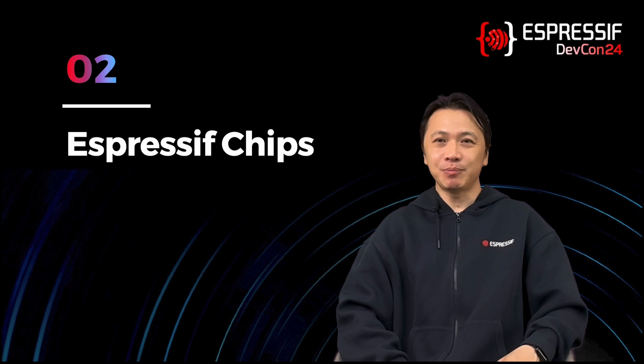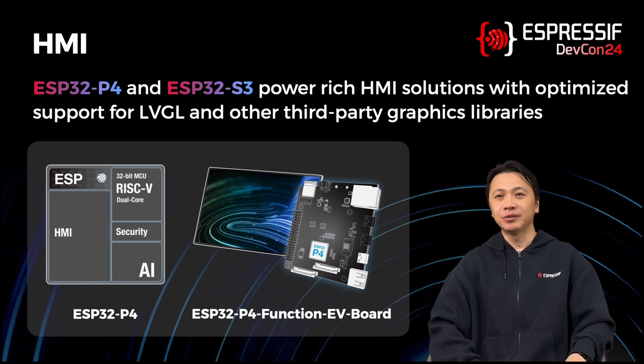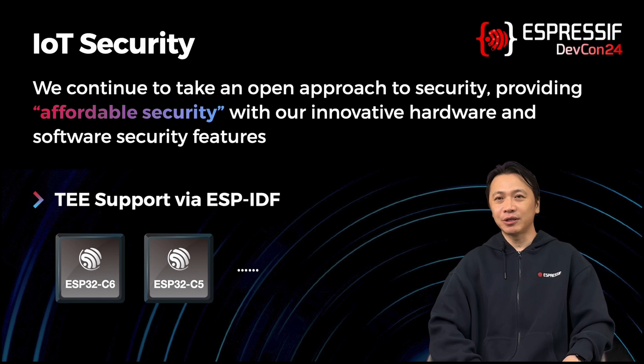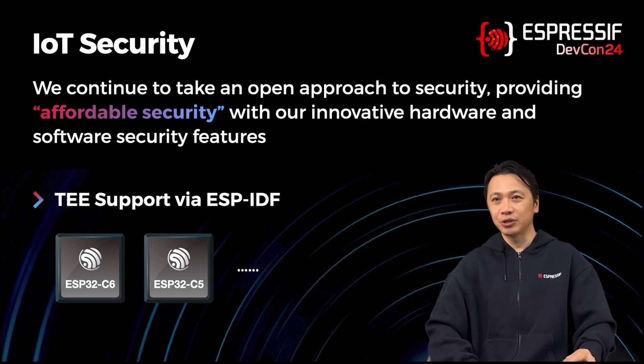Now about the chips. ESP32-P4 and ESP32-S3 continue to address rich HMI use cases through LVGL and other third-party graphics libraries optimized for these SoCs. On the IoT security front, new security certifications and standards are becoming applicable worldwide, and our products and solutions are ready to address these emerging requirements. We continue to take an open approach towards security with innovative hardware and security features. ESP-IDF now supports the Trusted Execution Environment, or TEE, on ESP32-C6, and this capability will be available on ESP32-C5 and other SoCs as soon as they are available.